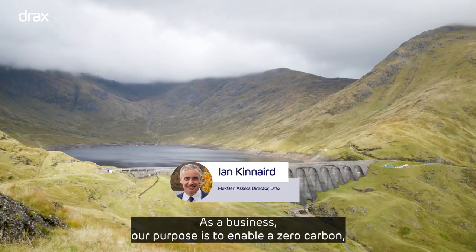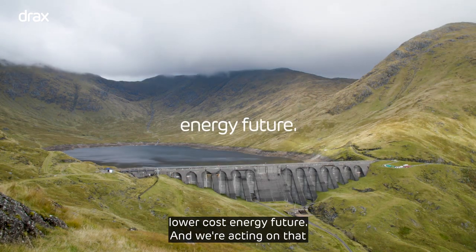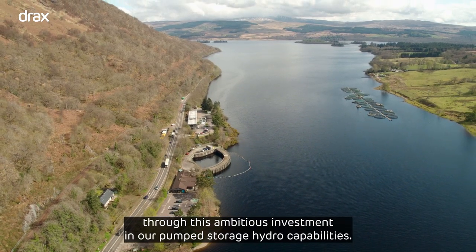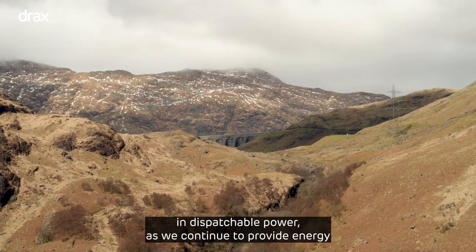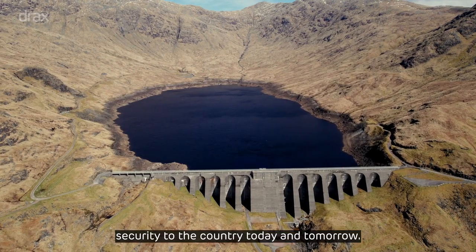As a business, our purpose is to enable a zero carbon, lower cost energy future, and we're acting on that through this ambitious investment in our pump storage hydro capabilities. Cruachan is a key part of Drax's strategic goal to be a UK leader in dispatchable power as we continue to provide energy security to the country today and tomorrow.